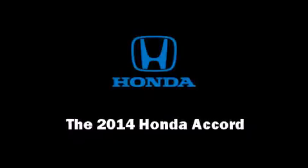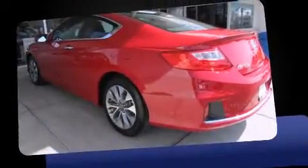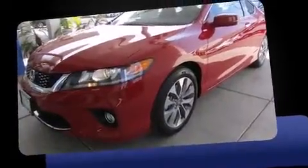Introducing the 2014 Honda Accord. This two-door, five-passenger coupe offers the latest in technological innovation and style.